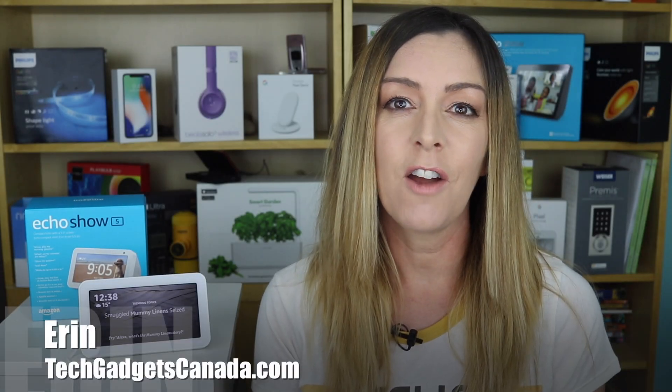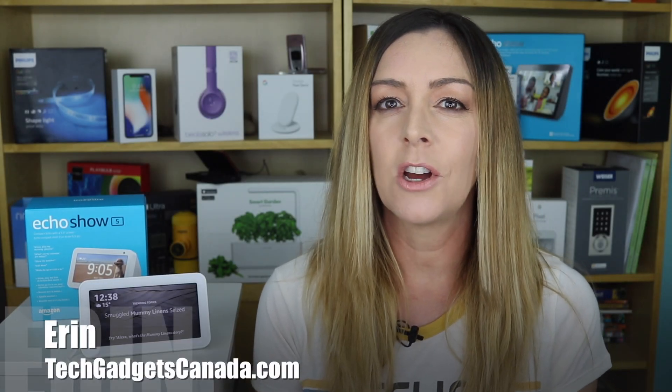I'm Erin from TechGadgetsCanada.com. Did you just get a new Amazon Echo Show device like the Amazon Echo Show 5, and you want to really make it your own? Amazon's default backgrounds for the show are kind of on the dull side. Fortunately, you can choose from any number of preset screensaver looks, or even upload a photo from your phone through the Alexa app. Here's how to do it.